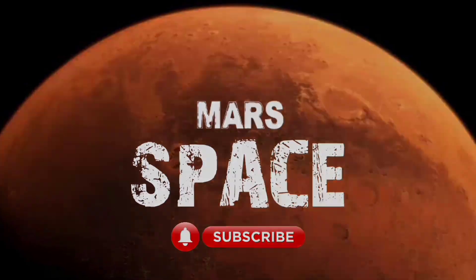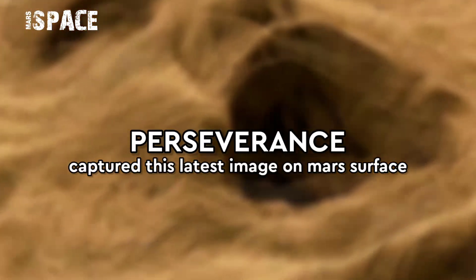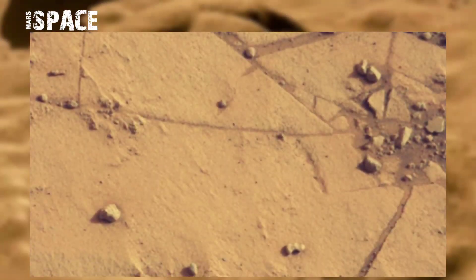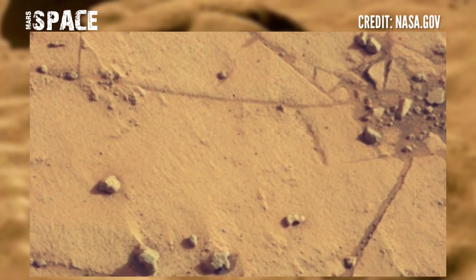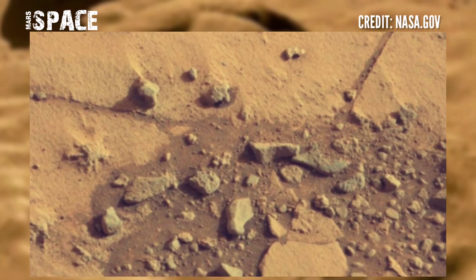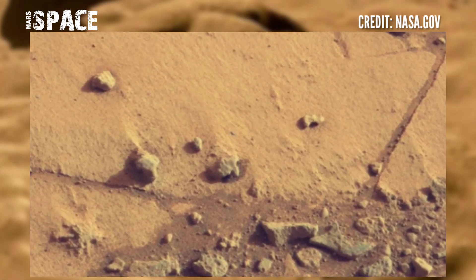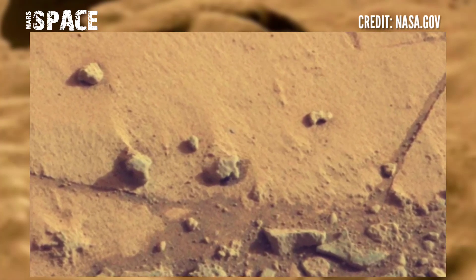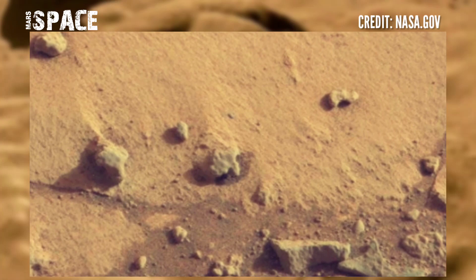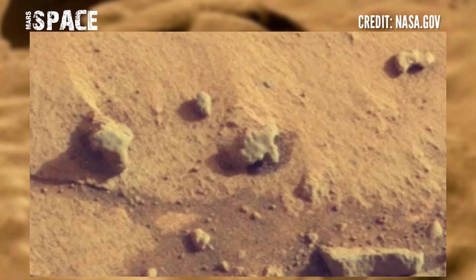Hello, my dear friends, welcome back to our YouTube channel Mars Space. For more updates, hit the bell icon with thumbs up and please watch the full video. These latest images of Mars from NASA's Mars rover were released — stunning video footage of the red planet on Sol 862 of its mission, where it spotted a mysterious object.